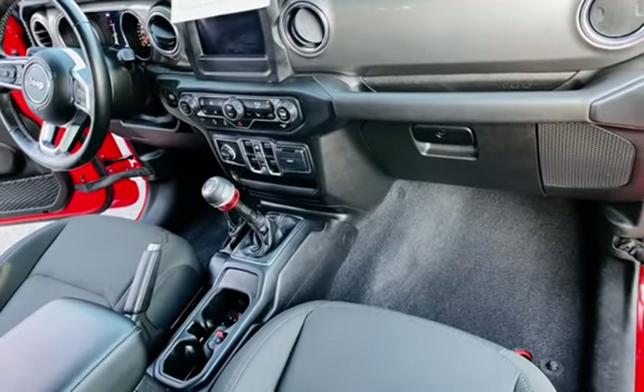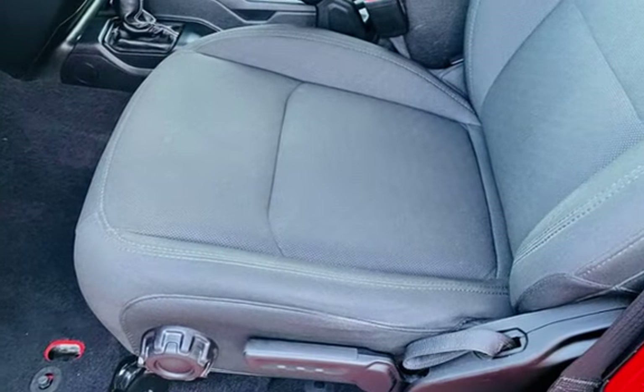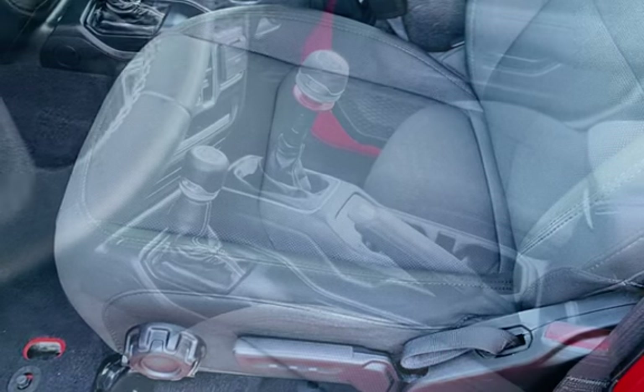Power door locks, stability control, traction control, wireless data link, tow hooks, trailer hitch, and rear privacy glass.